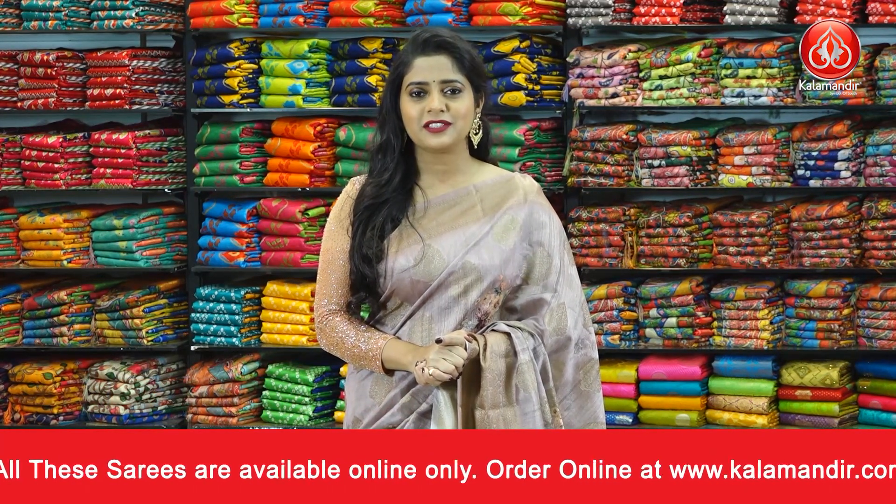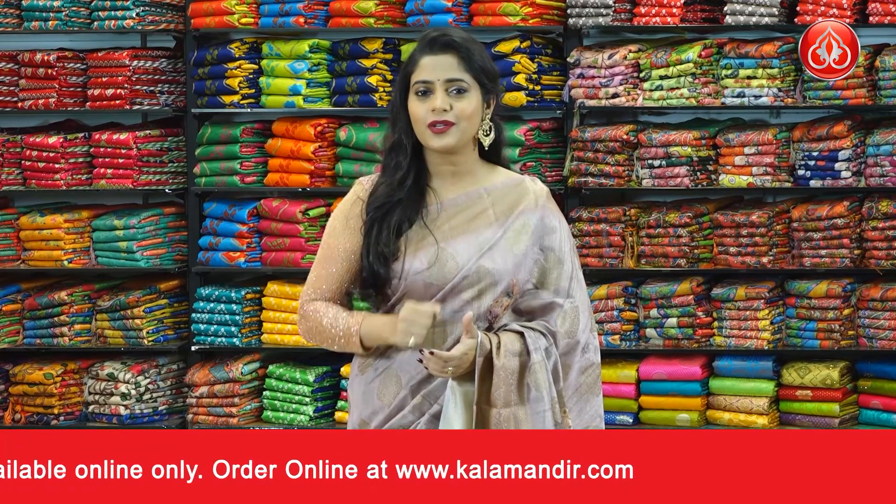Very easy process to purchase with us. All you have to do is take a screenshot of your favourite saree and the details and send that to our WhatsApp number 9852952299.